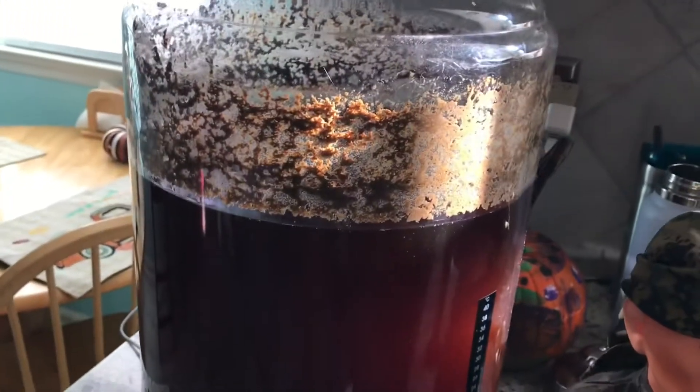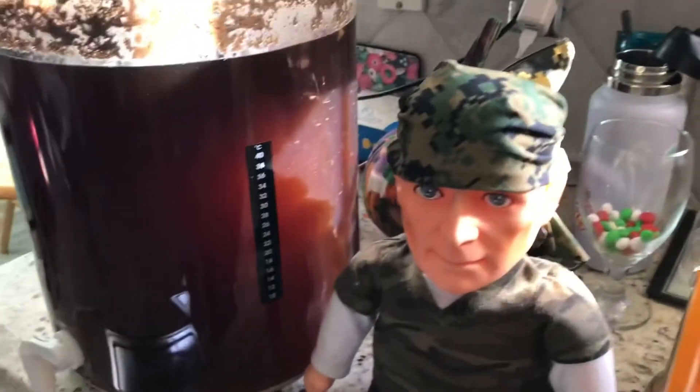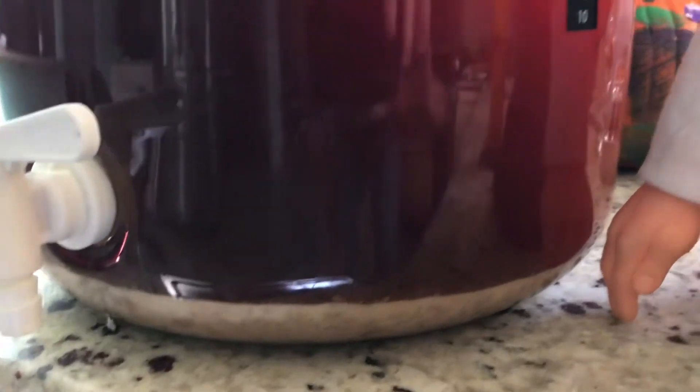Look at that — crows and rain. I went to my go-to yeast, which is Nottingham. I've been really liking the way the efficiency has been working out with that. Check that out — that yeast bed. This is the color.